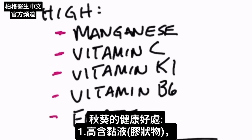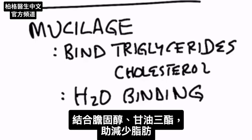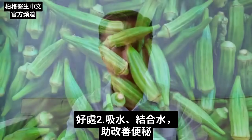There are a couple of unique things about okra. Number one, it's high in something called mucilage, which is this gel-like glue that binds with cholesterol and triglycerides, so it can help regulate your fats. It also absorbs and binds water, so it is good for constipation as well.